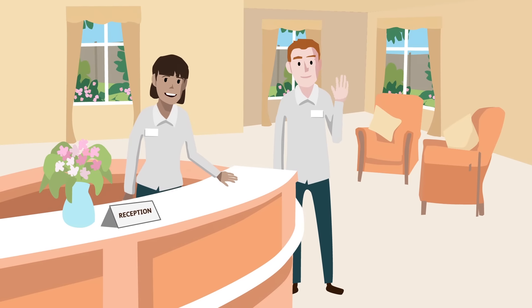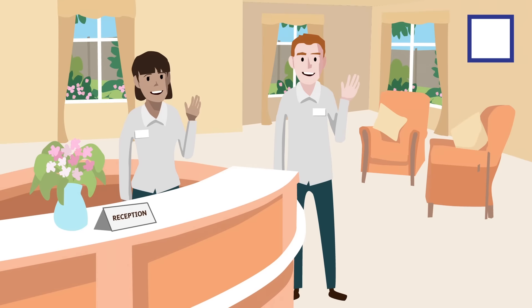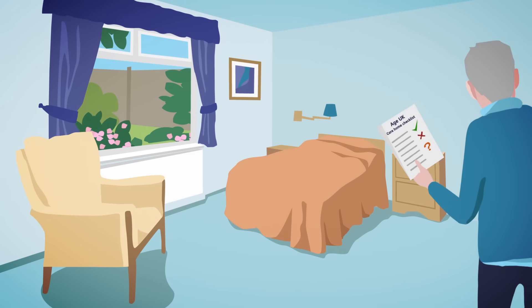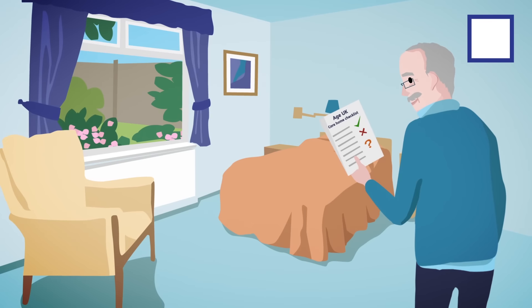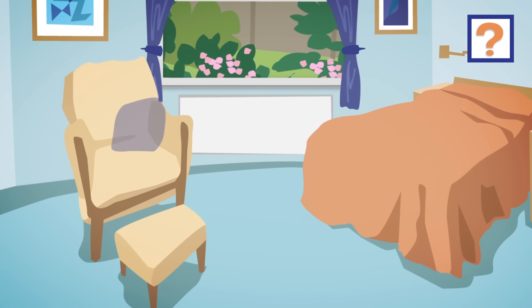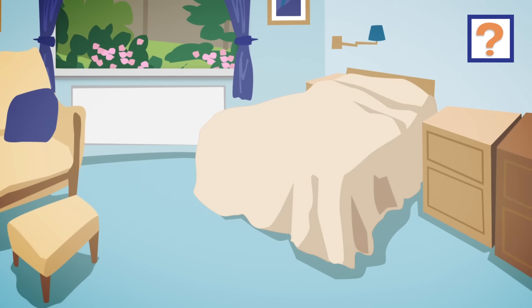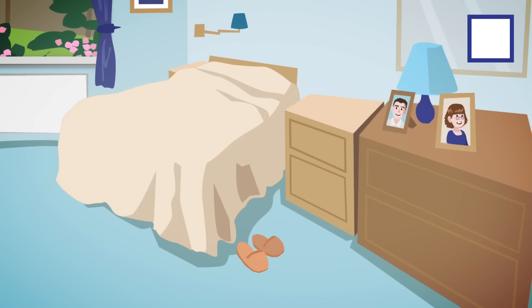Once inside, you'll want to have a good look around. Is the home clean, safe and spacious enough? Make sure you get to see the bedrooms — do they meet your needs? Are they clean and comfortable? Are residents allowed to bring their own furniture and personal items? A move to residential care is a big change, so keeping familiar things around can make the transition much easier.